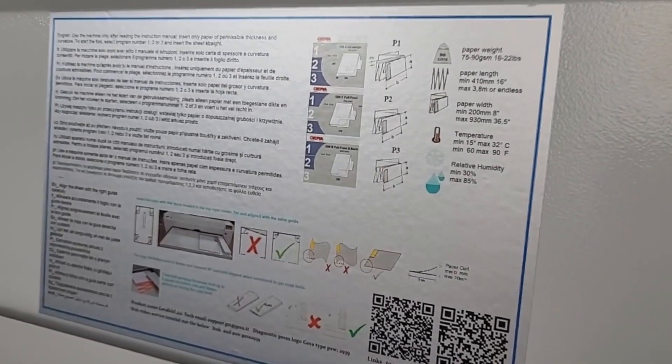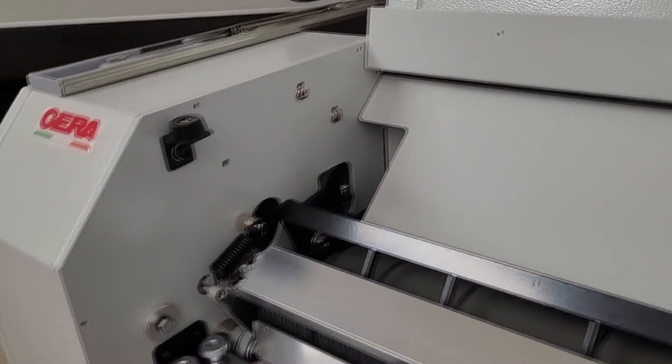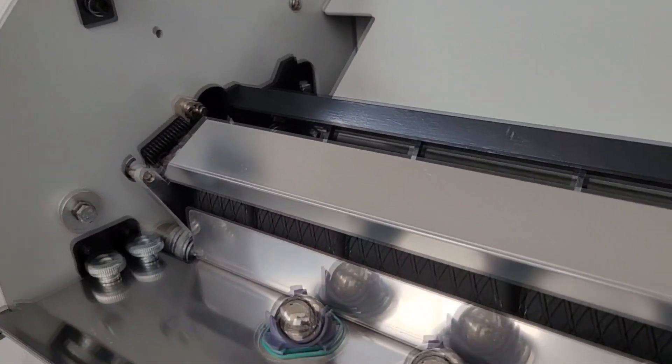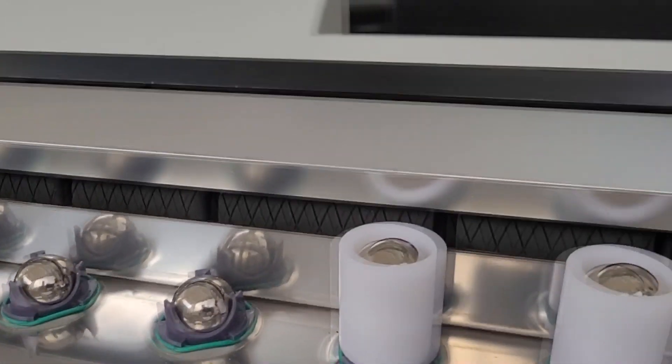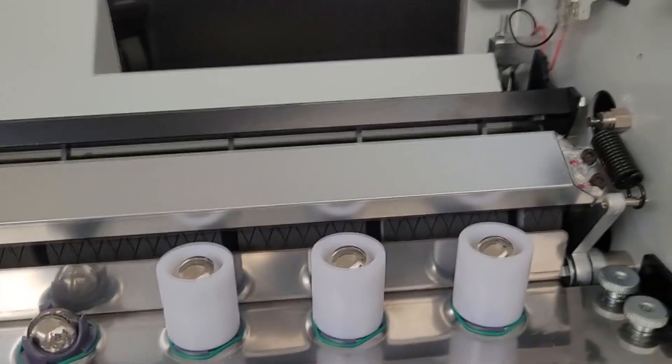These characteristics are due to precision mechanics and very high quality components, which have always distinguished all GERA drawing folding machines. GERA has been designing, building, selling, and assisting customers all over the world — including NASA — for over 55 years.